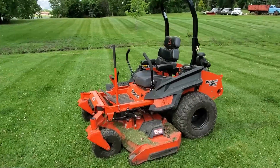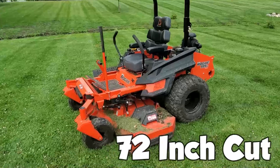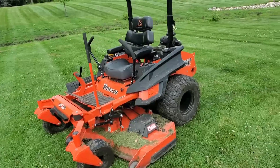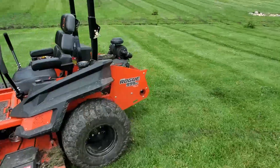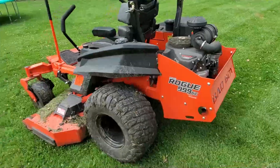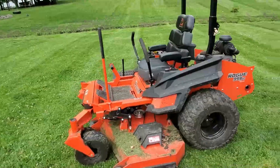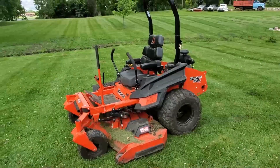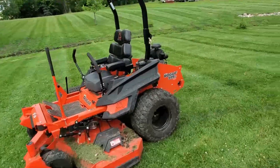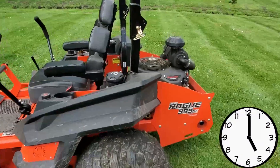This is a quick review of the Bad Boy Rogue lawnmower. It's a 72-inch cut with the 35 horsepower Kawasaki engine. The first thing I gotta say is this mower sucks gas — it is not fuel efficient at all. It holds about 13 gallons of fuel, and in maybe five hours of mowing, she's empty.